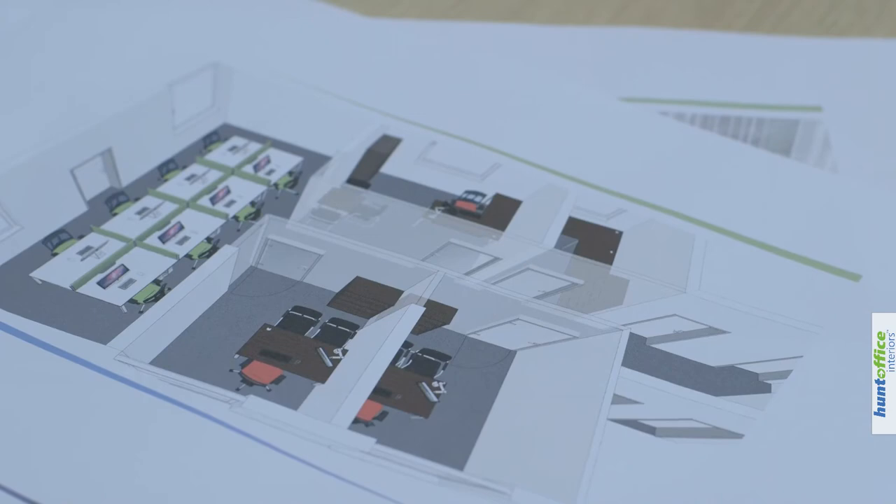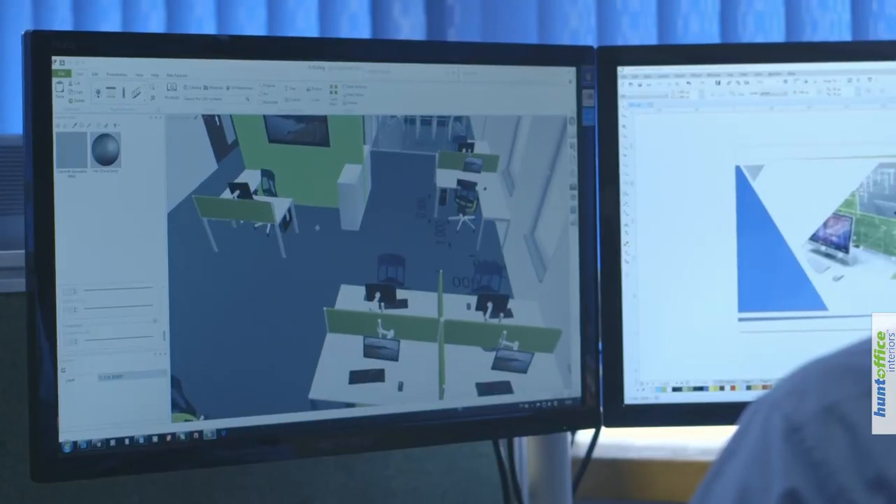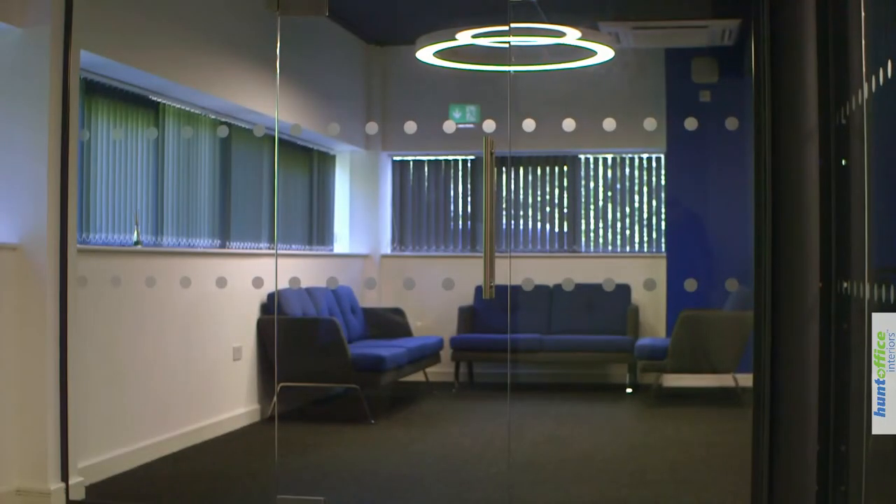All of us having use of AutoCAD, we decided to try and draw it out ourselves and design it to best meet our needs. We presented it to Hunt Office and they got it straight away, and then they added stuff like the glass partitioning along with all the colours — all the stuff that confuses engineers.